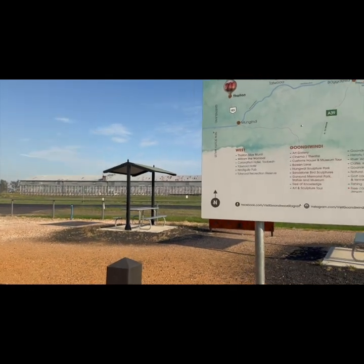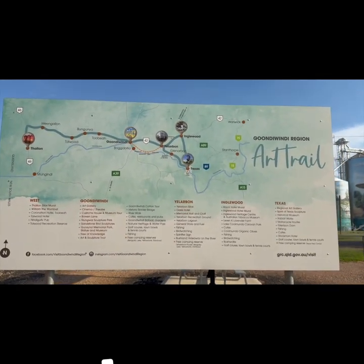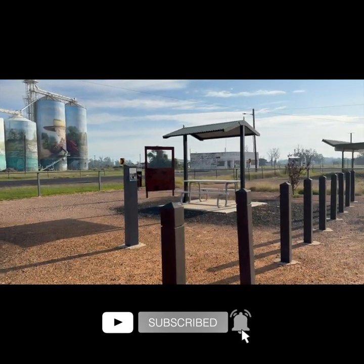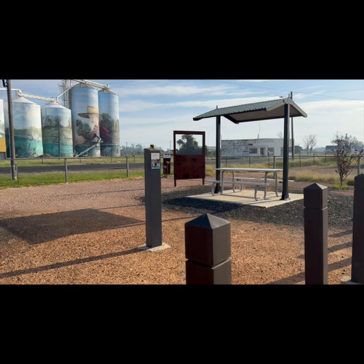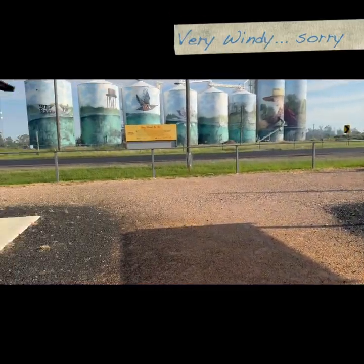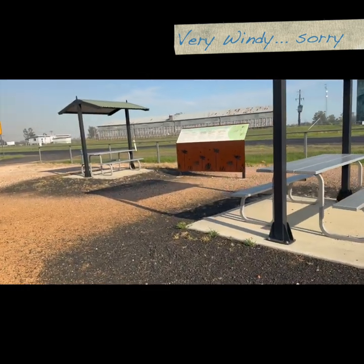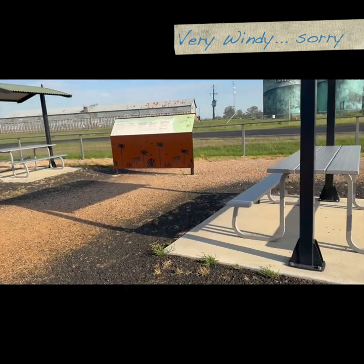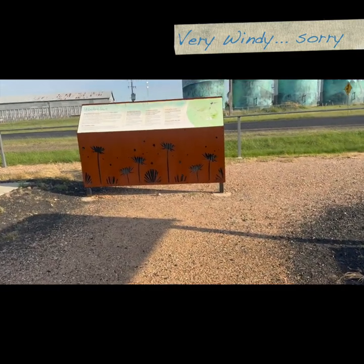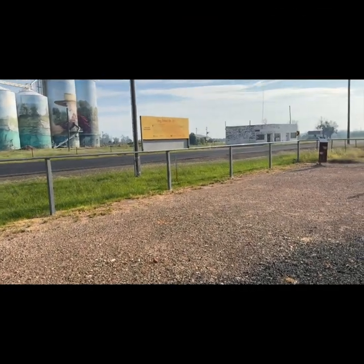I'm going to take some video first and then I'm going to take some actual photos. There's a nice little viewing area here where you can sit. Information boards too — there's a little bit of a park.